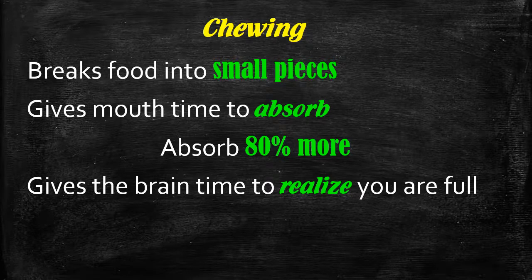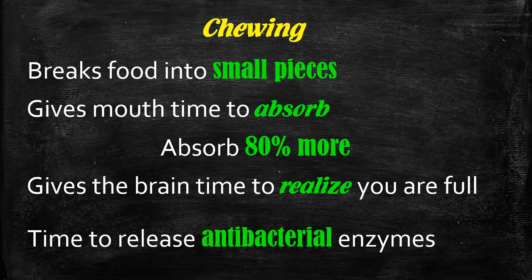Also, the saliva contains antibacterial enzymes. If you're suffering from stomach complaints, often it's a result of not chewing your food properly. If you have large pieces of food going into the stomach and then into the intestines, it's a place for bacteria to grow. But if the food is liquid, your stomach can digest it, there are very few bacteria left in the food, and therefore your stomach stays healthy.